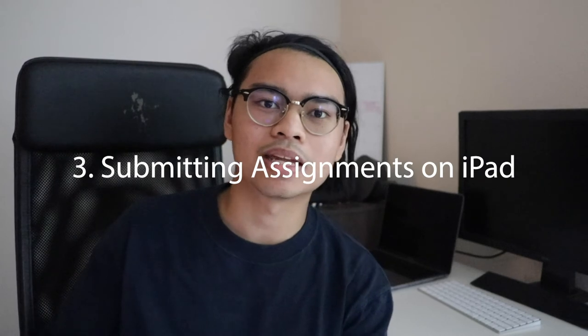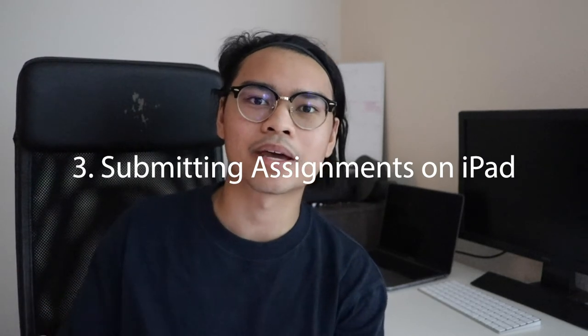Number three is that it allows me to submit assignments straight from my iPad. This makes life so much easier because it doesn't require me to scan my worksheets when I need to submit them. Before, I used to have multiple worksheets laying around and had to scan them one by one. With the iPad Pro, I can submit them all at once in order, which is way more convenient.